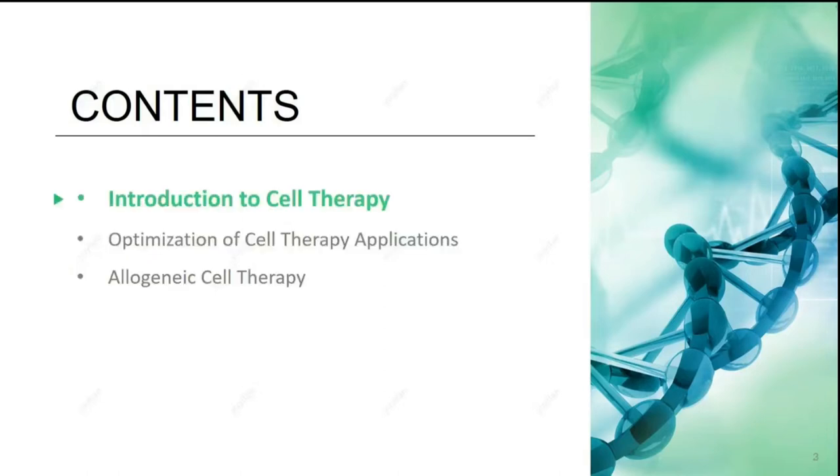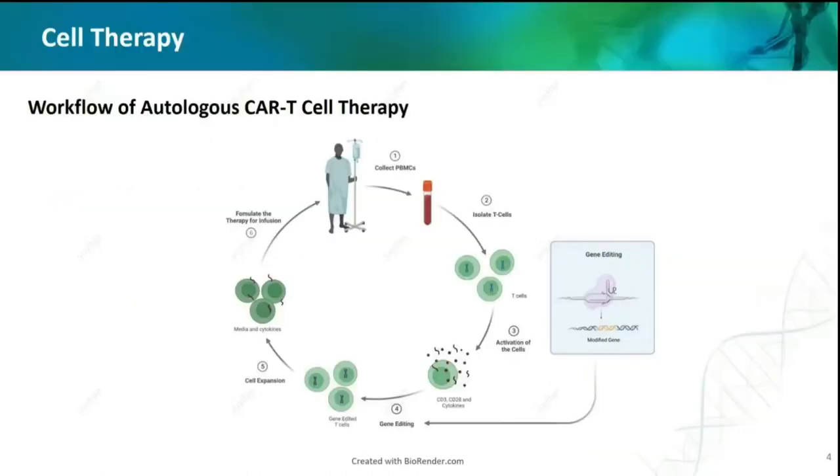Before talking about the current cell therapy market, I would like to give a quick review of what is CAR-T. The reason people choose CAR-T to treat cancer is that the engineered T-cells can better recognize cancer cells and kill them.